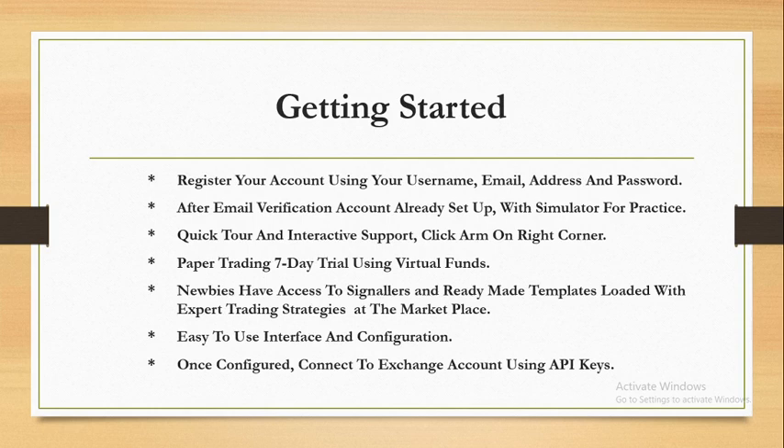Getting started with CryptoHopper is easy. You just register your account using only your username, email, and password, then verify your email address like any other platform, just for verification. Within a minute you are already set up. Your account setup comes with a simulator bot which you can use for practice — a seven-day free trial — to get some exposure before you even start using the bot. The bot has been around since 2017.